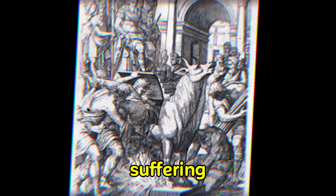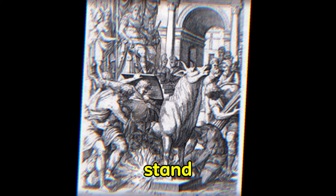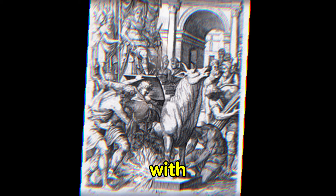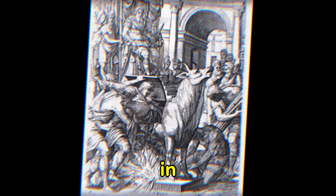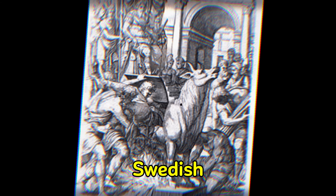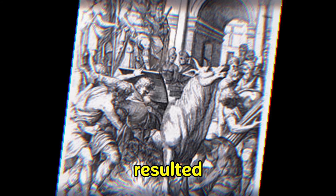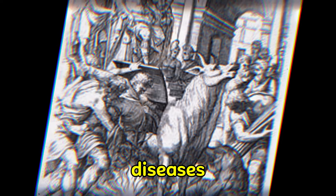To intensify the suffering, torturers would place a wooden board on the victim's stomach, stand on it, or beat the victim with weapons. In extreme cases, victims were even stabbed in the stomach. The Swedish drink was a horrifying and lethal torture method that often resulted in death due to the diseases it caused.